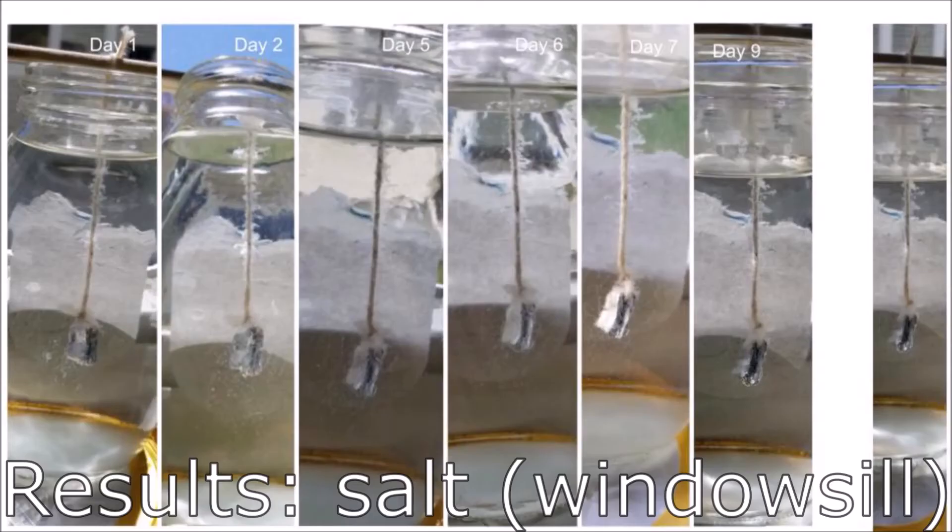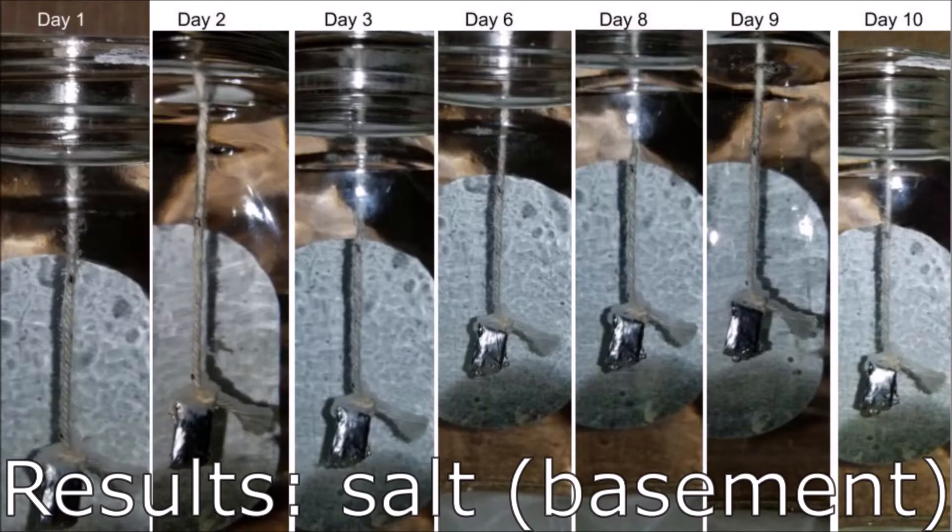Now let's look at our results. We'll start with salt. This is the setup that was growing in a bright and warm environment on a windowsill. We can see small feathery crystals that grew right away after a day and got a little bigger on day two, but they didn't grow very fast or ever get very big after that. This is salt in a cool, dark environment. Again, small feathery crystals grew in the first couple days, but then they slowed down and maybe even started to shrink.